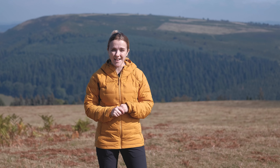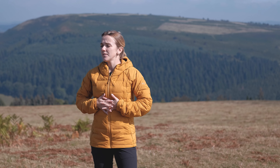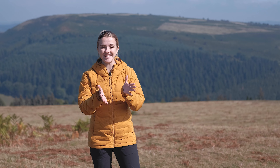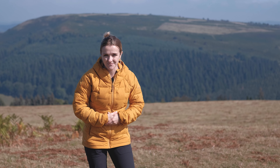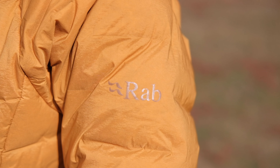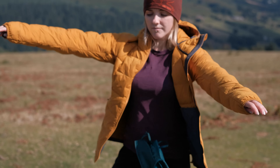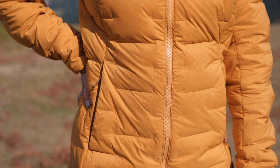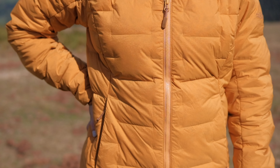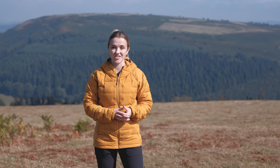Hi guys, it's Hannah from Trekit and I'm up on the beautiful Hargist Ridge on a stunningly sunny day, feeling a bit warm actually. I'm out with Harry today to talk to you about the beautiful Rab Cubit Stretch Down Hoodie. We stock this in both a men's and women's version and in a range of different colors, so click through to our website to shop our full range. In this video I'm going to take you through what it is, what it's made from, all the fantastic materials and technologies, all the features, how it fits, and basically give you a full overview.